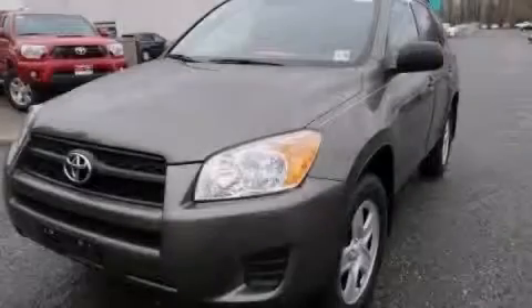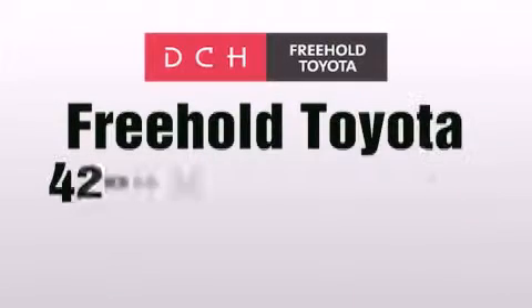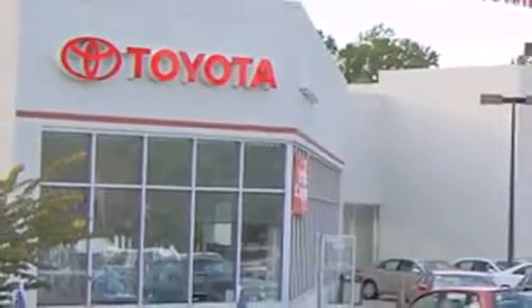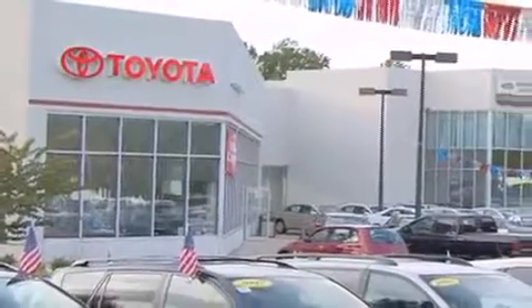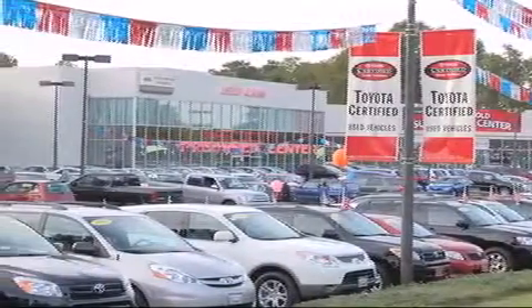Contact us today to arrange your test drive. DCH Freehold Toyota is located at 4268 Route 9 South in Freehold. We are proud to be one of the premier dealerships in the area for new and certified Toyota cars, trucks, and SUVs. From the moment you walk into our showroom, you will know our commitment to customer service is second to none. DCH Freehold Toyota — delivering customer happiness.